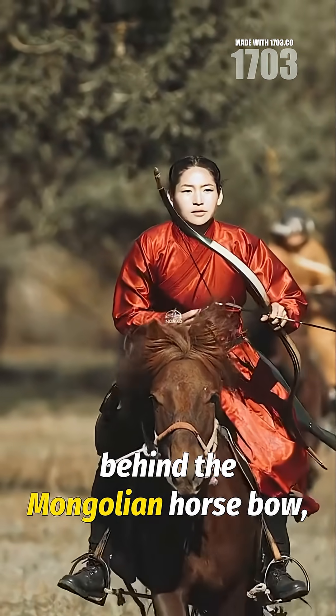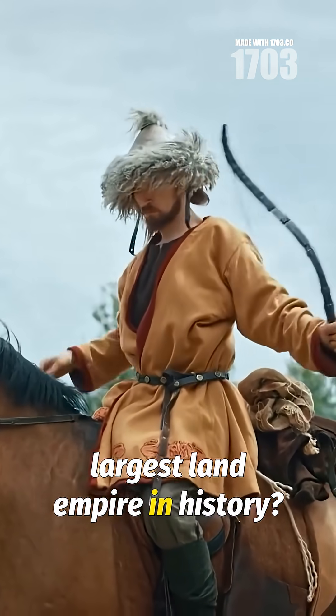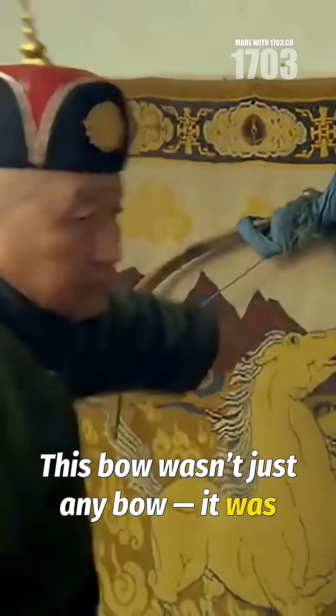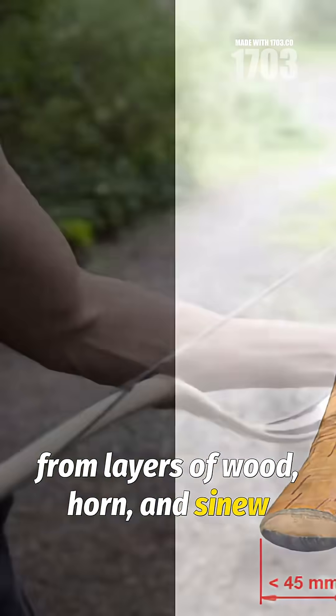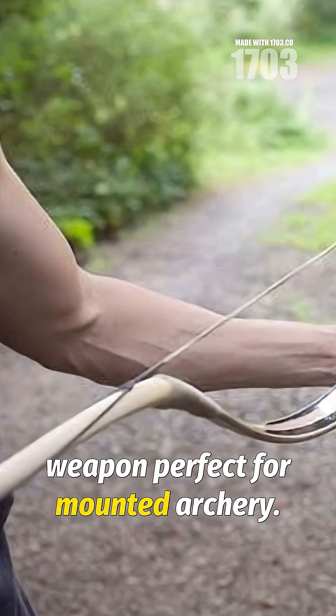Ready to discover the secret behind the Mongolian horse bow, the weapon that helped build the largest land empire in history? This bow wasn't just any bow — it was a masterpiece of engineering crafted from layers of wood, horn, and sinew to create a powerful yet lightweight weapon perfect for mounted archery.